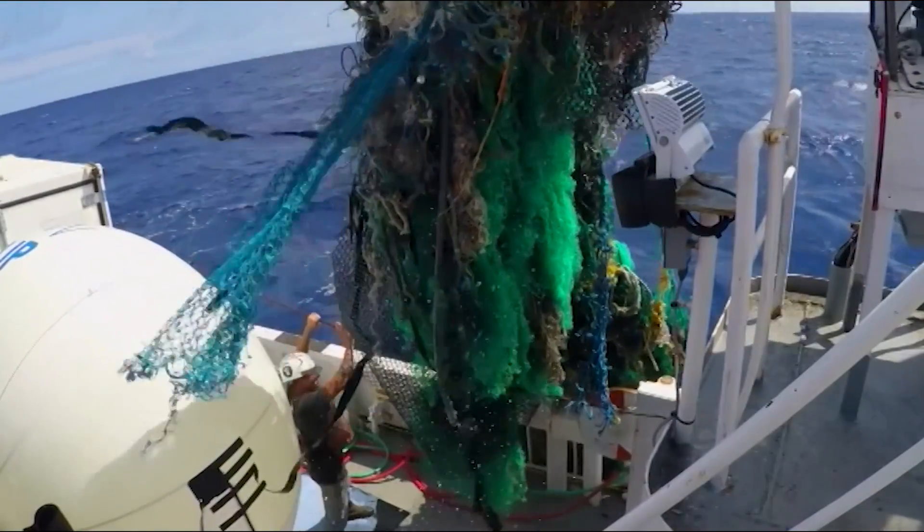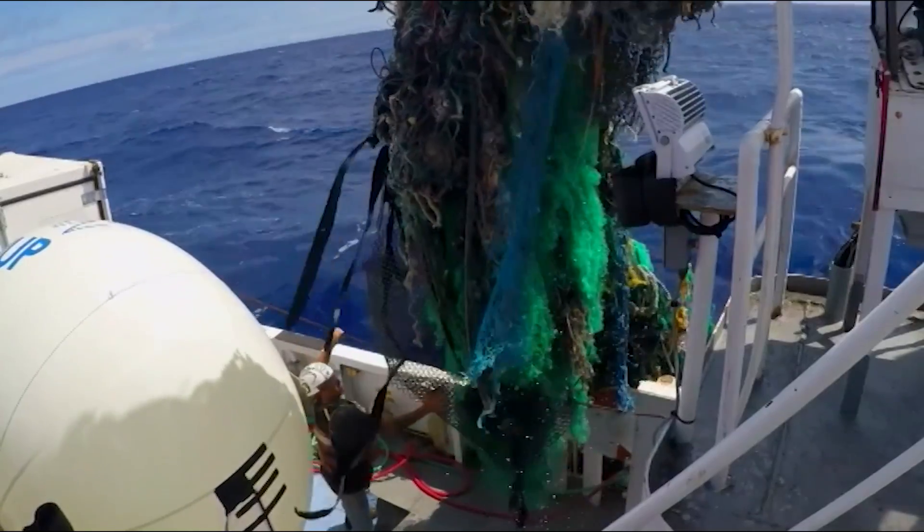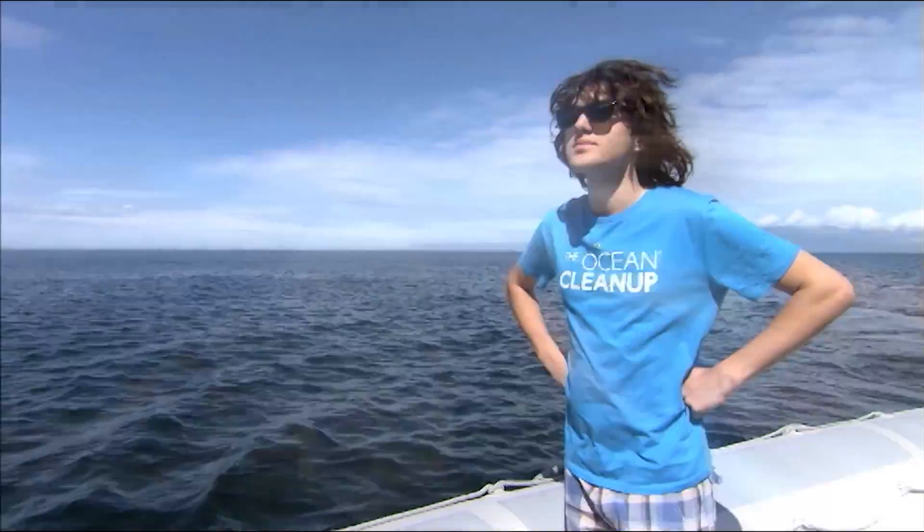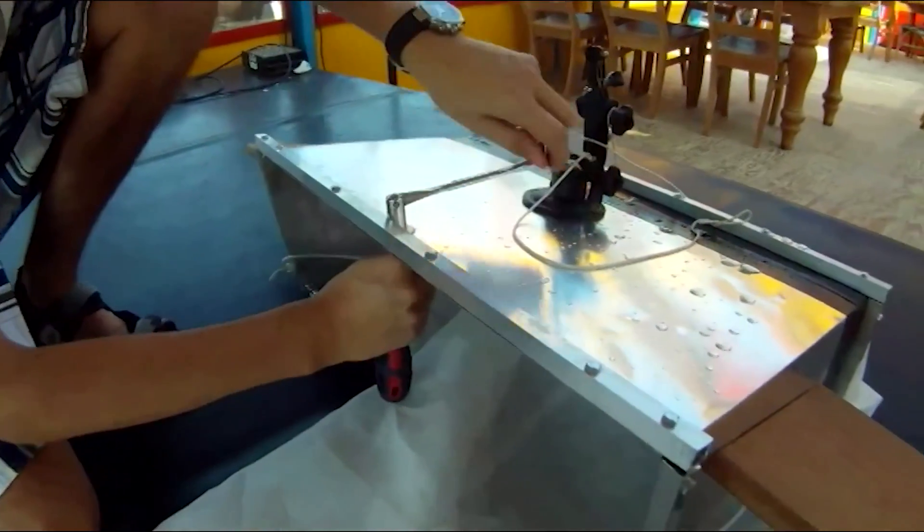Until now, it's been too difficult, too big, and too expensive to do much about it. That was until this guy came along — Boyan Slat. This snake thing was his idea, and it all started when he was still at school.